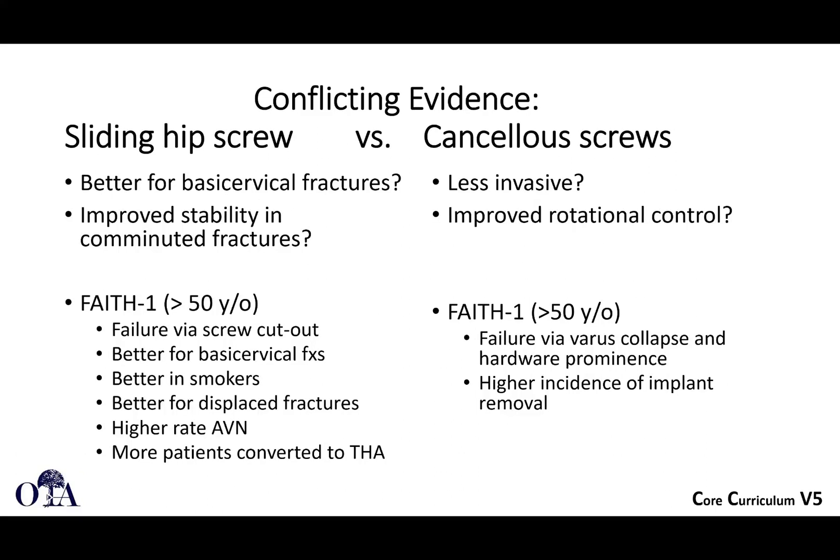Femoral neck fractures in patients younger than 50 years. This is from the OTA Resident Core Curriculum Lecture Series Version 5. Slides are by Dr. Greg Gasky. I'm Saka Brahman narrating, and in the first two videos we already talked about anatomy, classification, and initial treatment.